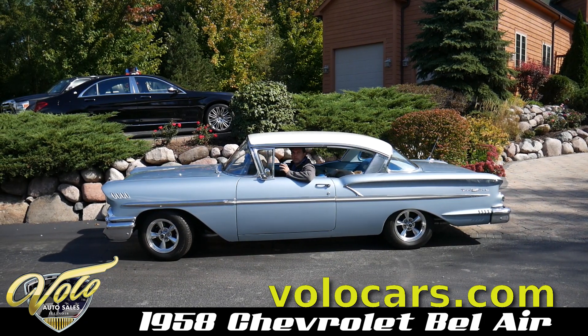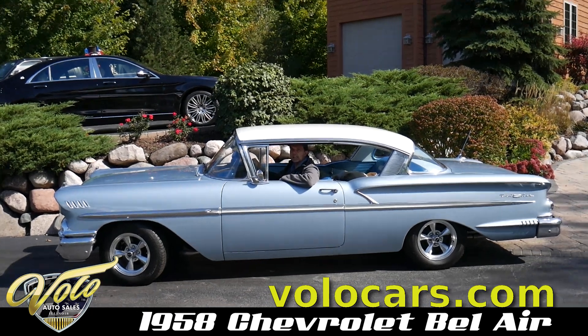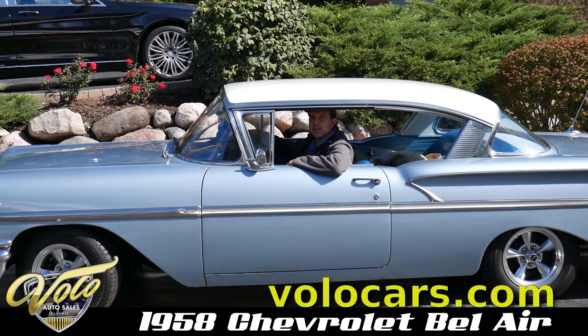This Bel Air Hardtop has been ground-up restored. I'll tell you a little secret — it's got a great 350 Chevy motor. It's got a newer automatic transmission and has air conditioning.